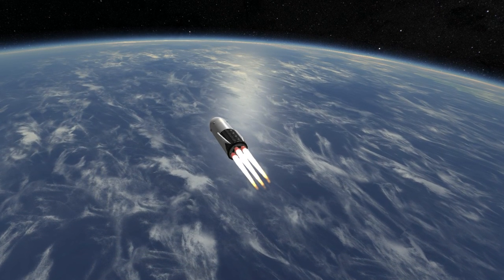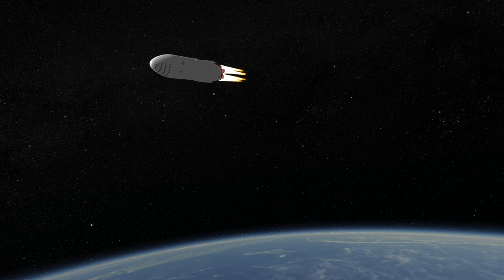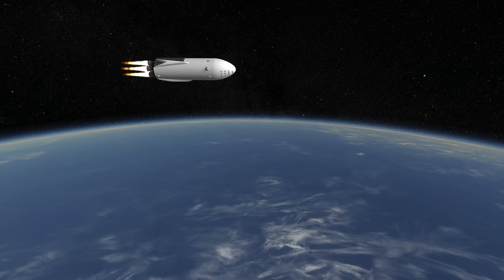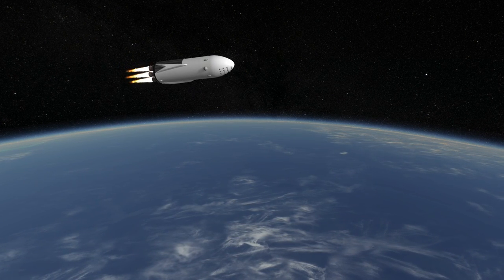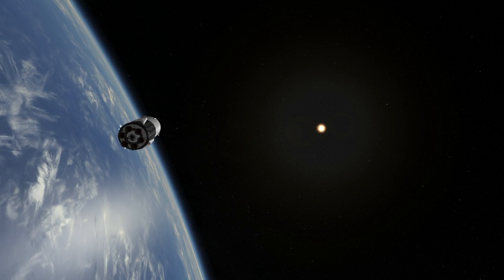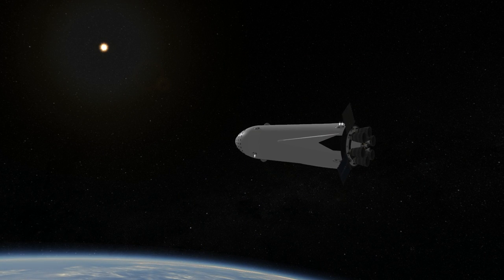The ship version carries 1,950 tons of propellant with a 150-ton dry mass and 300 tons of cargo to low Earth orbit. The tanker version carries 2,500 tons of propellant, of which 380 tons is its payload to low Earth orbit, and has a 90-ton dry mass. The reusable payload capability to LEO is around 380 tons, while the expendable capacity is 550 tons.